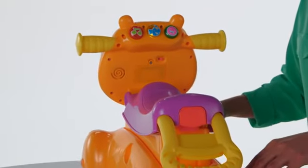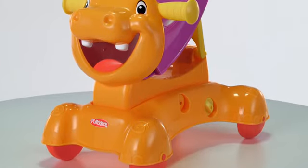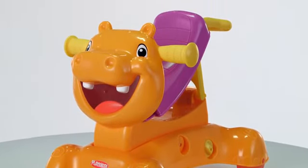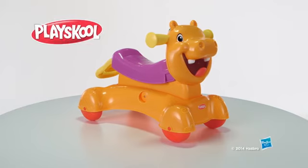Adult assembly is required. The Rock, Ride & Stride Hippo is for ages nine months and up and requires two AA batteries, which are not included. It's the PlaySchool Rock, Ride & Stride Hippo from Hasbro.